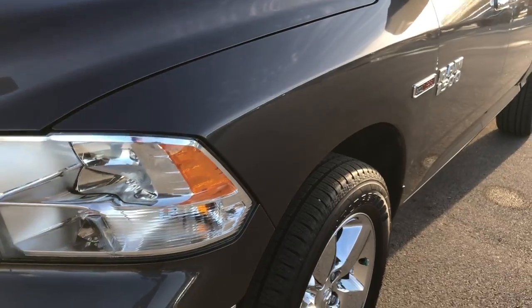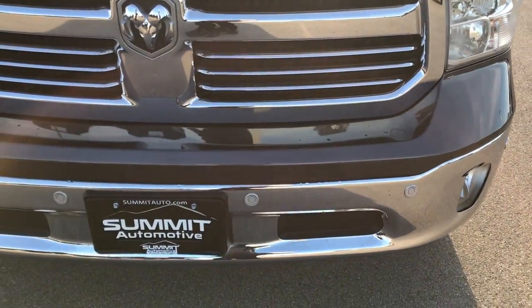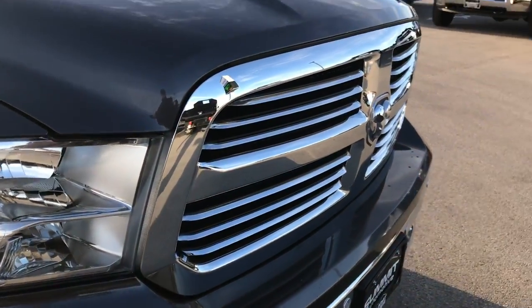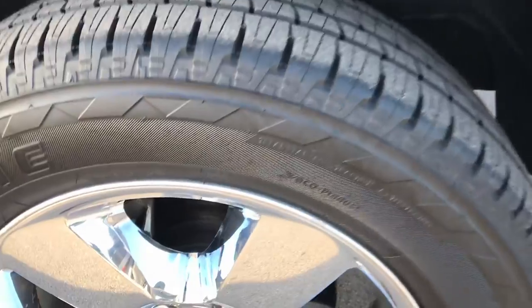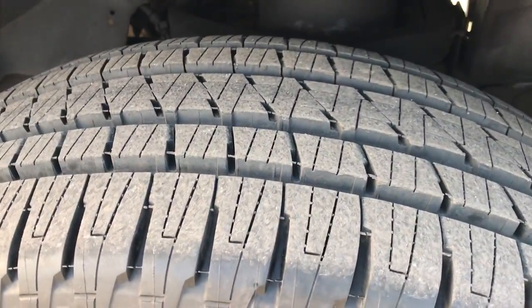I didn't see any dents or dings on that front fender. Front bumper is absolutely perfect. It has the front sonar which will beep and let you know if you're close to something. The chrome trim grille — that hood is in excellent condition, no dents or dings on that. Passenger side rim is in excellent shape as well, and that tire is brand new too.